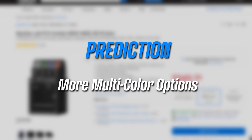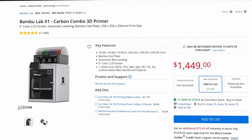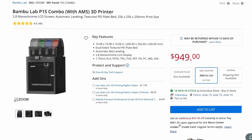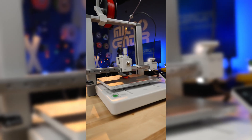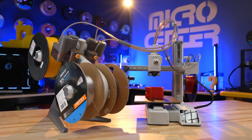My second prediction for 2024 is that we are going to see more multicolor or multi-material systems introduced. The Bambu Labs AMS with their X1 Carbon and P1 series, and the AMS Lite with their A1 series, are in my opinion the best out-of-the-box experiences for multi-color, multi-material printing. I'm sure we'll see the likes of Creality, Elegoo, and even Anycubic coming out with multi-material this year. The Bambu's really set the stage for how multi-material should work within an ecosystem.